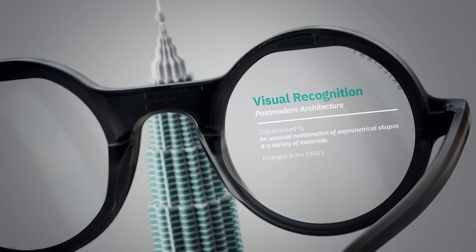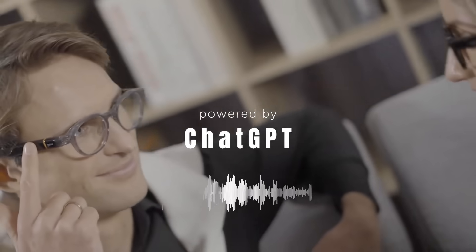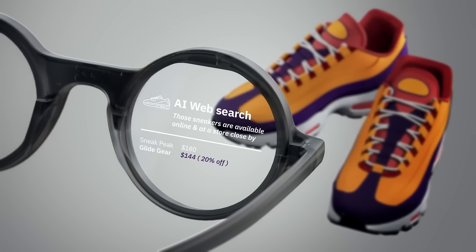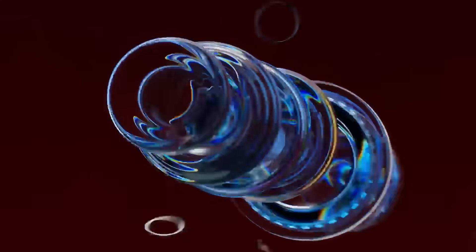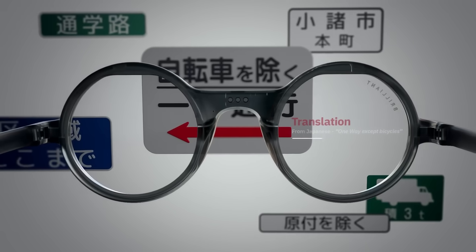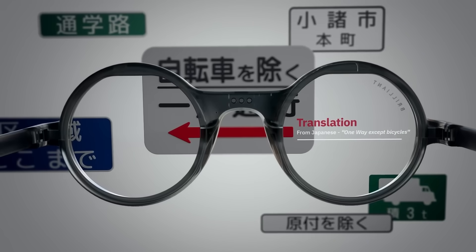The future isn't coming — it's already sitting on your face. From real-time translation and AI-powered assistance to immersive AR displays and intelligent hearing, these smart glasses aren't just gadgets; they're gateways to a new way of living. Each pair explored today shows how artificial intelligence is quietly integrating into our daily routines, changing how we see, hear, and interact with the world. Which of these AI smart glasses would you actually wear? Like, subscribe, and turn on notifications — because the next update might just upgrade your reality.